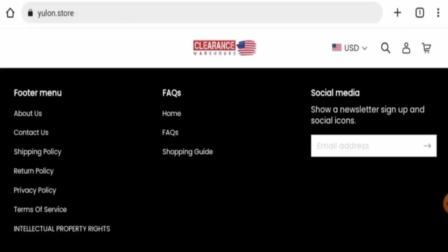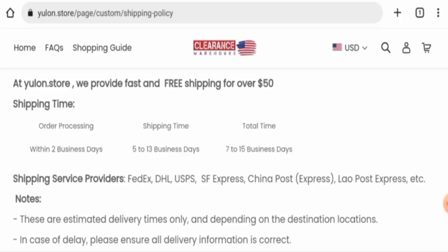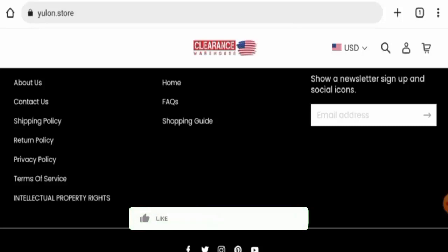Next, we will check the shipping timing. Looking at their shipping policy, order processing takes within two business days, shipping takes 5 to 13 business days, and the total delivery time is 7 to 15 business days. They also provide fast and free shipping on orders over $50.